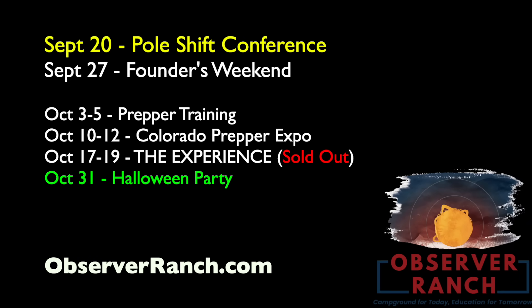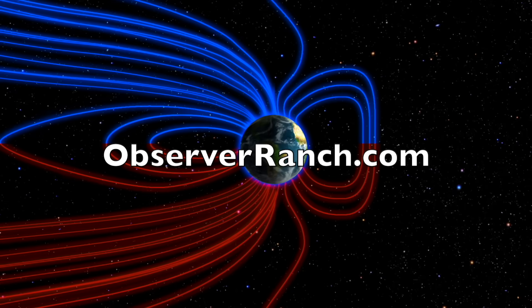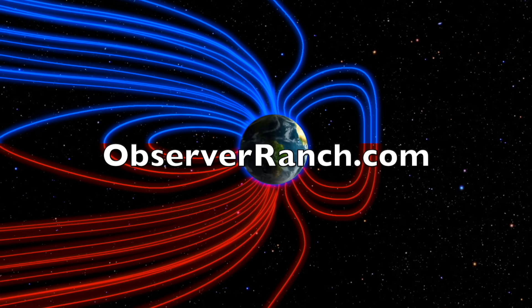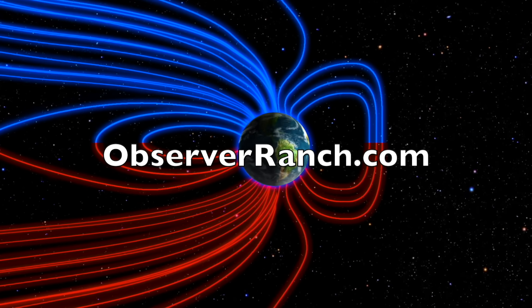At Observer Ranch we have several more big events before the year ends. Head over to observerranch.com to check out the event list and book your stay — November is very jam-packed. We'd love to see you out there, love to shake your hand. Several major events coming before the end of the year at observerranch.com. We greatly appreciate your support.